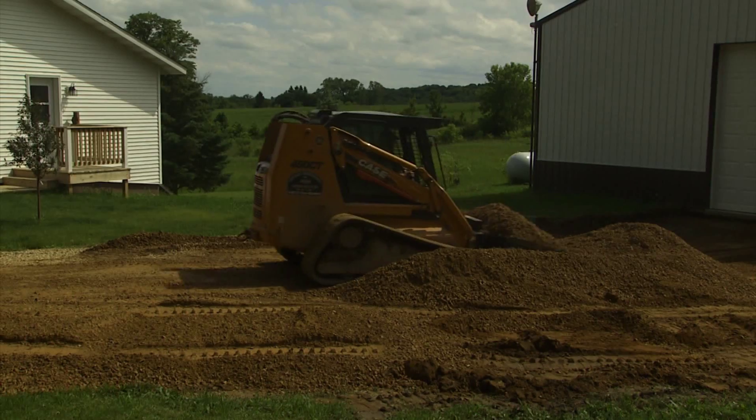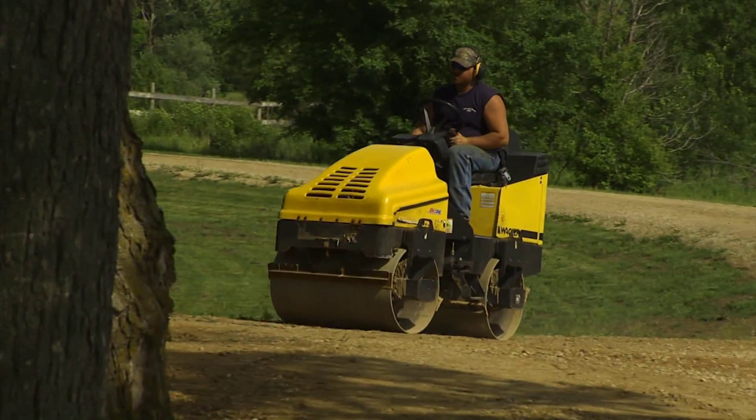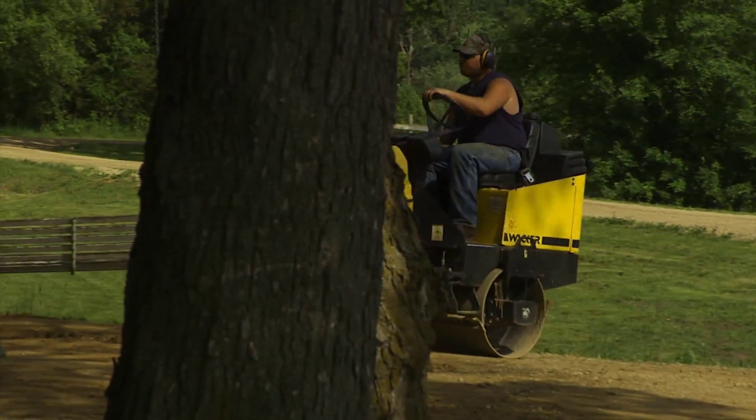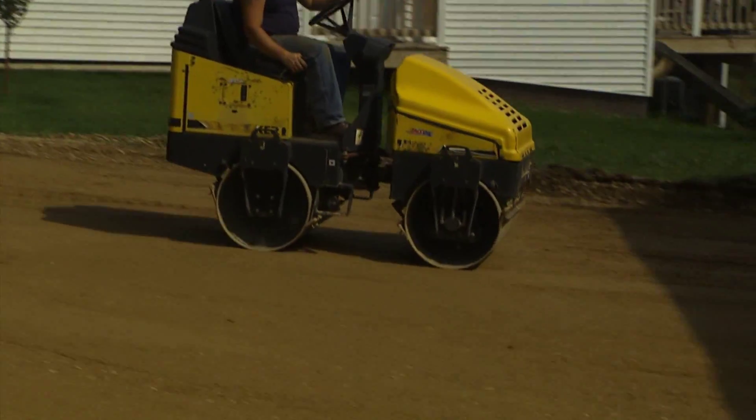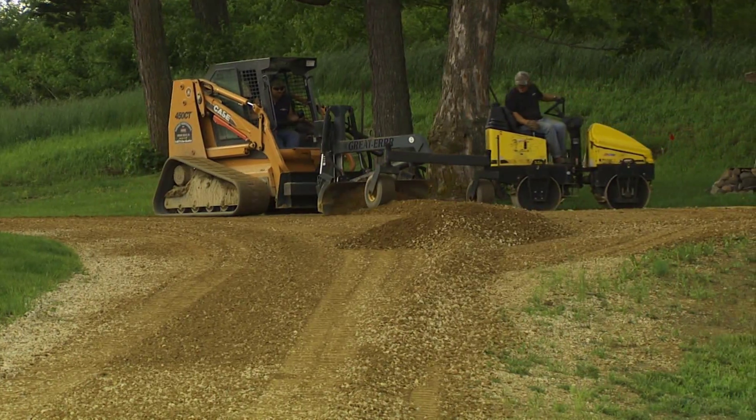One major reason is water. Simply put, keep the water away and your pavement will stay. In this example it was determined excavation and sub-base grading was needed to allow for proper drainage. With a proper base in place your driveway is graded and built just like a highway.